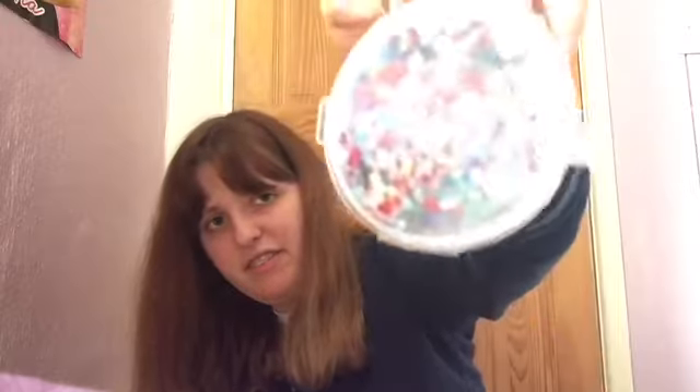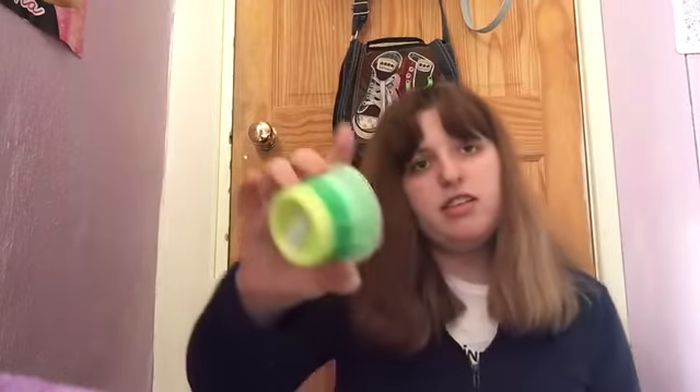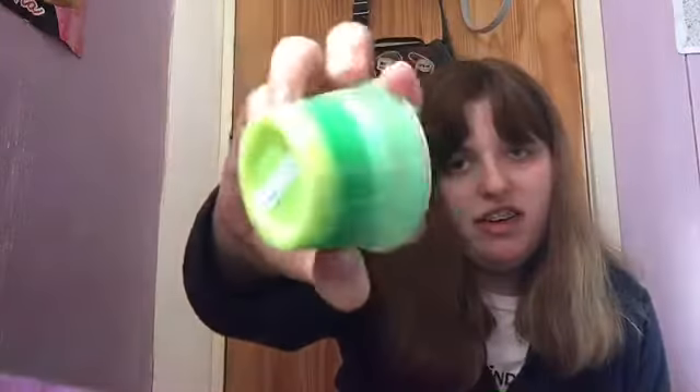The next one is 'Lucky Charms' - you've got all kinds of stuff in there. And the next one is 'Lemon and Lime' and it's made like that and it's really cool.